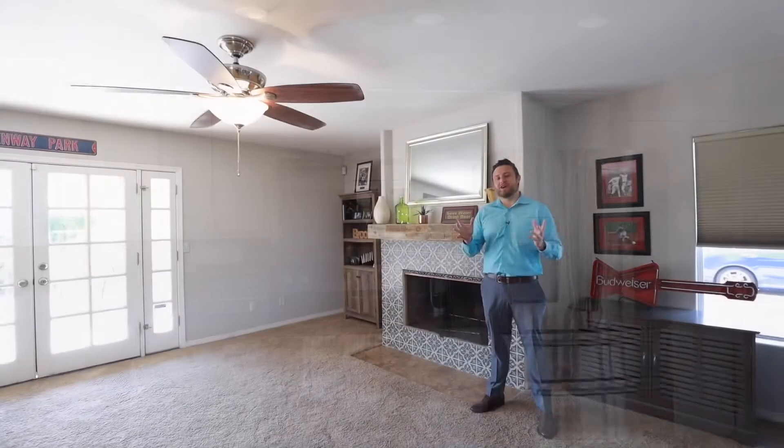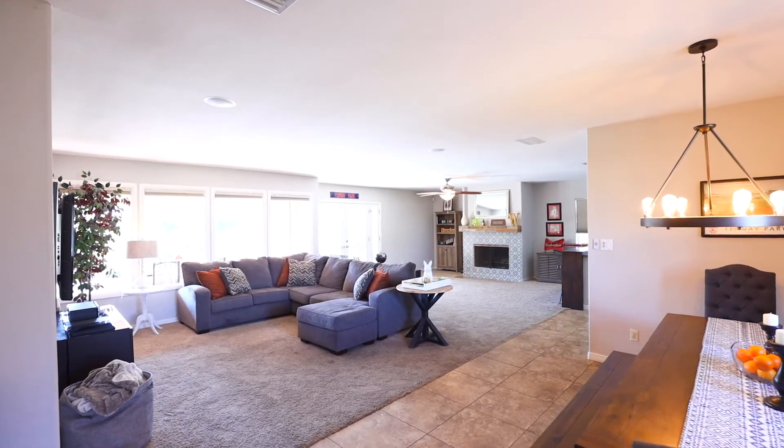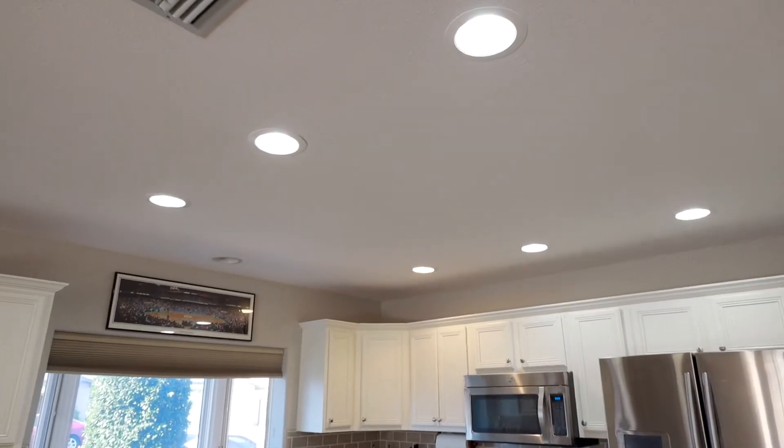The house also comes with its own wood burning fireplace that opens beautifully to the family room. Have a hard time hearing your TV? Not to worry — the house comes with surround sound. Another huge benefit is that a lot of the fixtures are brand new, and there's also can lighting throughout the house.